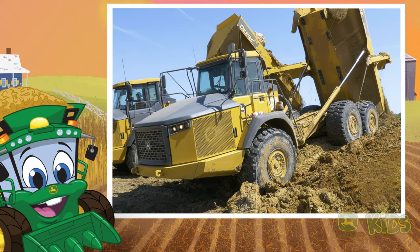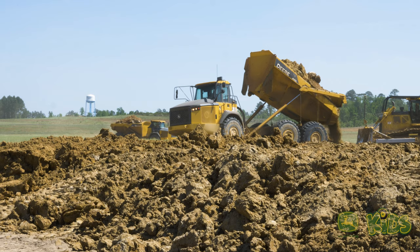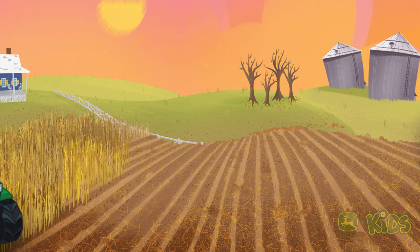Dump truck begins with a D. Dump trucks carry rocks, dirt, and anything that needs to be hauled. They work on construction sites, and they have wheels, not treads, like a bulldozer. Great job, everybody! Thanks for helping me solve these puzzles. Keep watching for more fun from John Deere Kids.